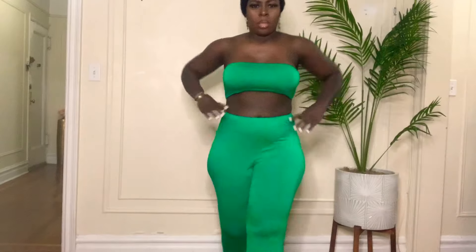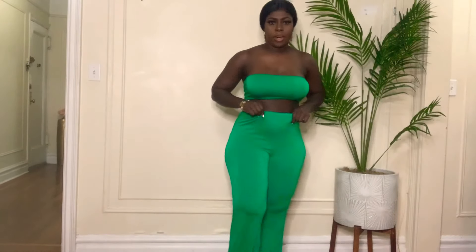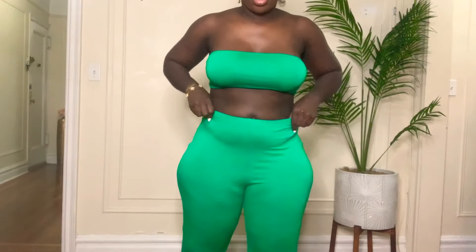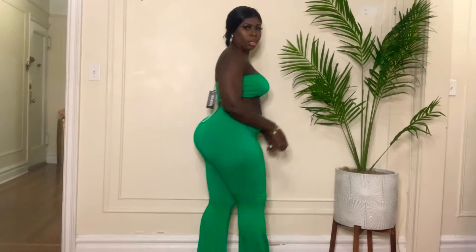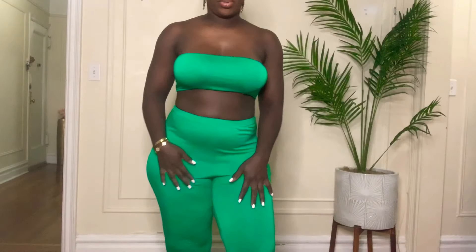I'm just trying it with a pair of slippers. You can throw something over it if you don't want to show too much skin. But yeah, this is a cute little summer look. Nothing crazy — I love the color and it's comfortable too.